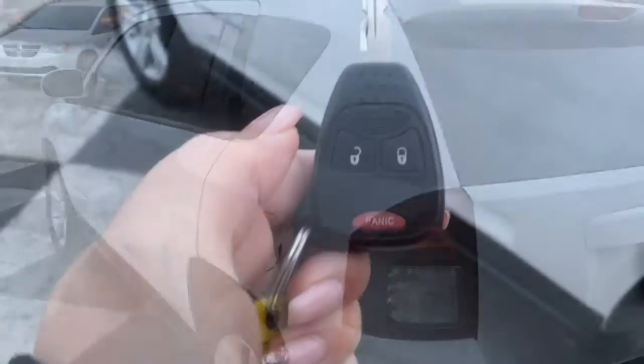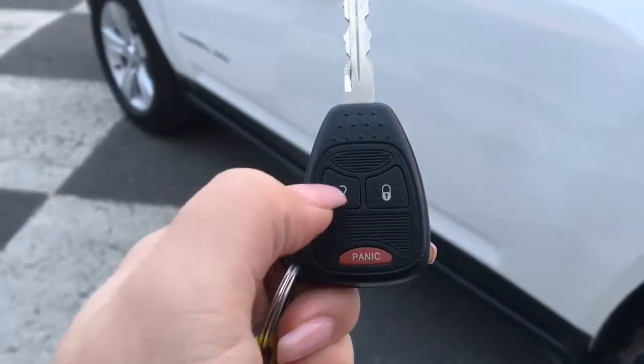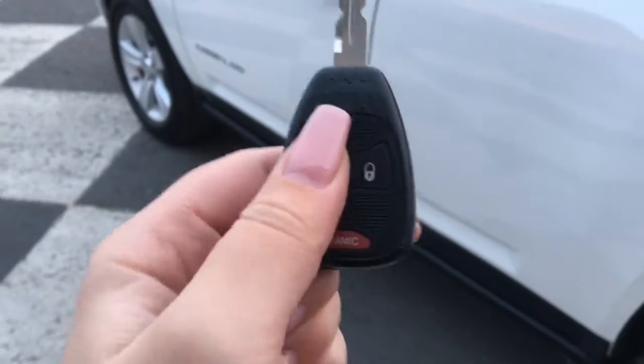Let me grab the keys and show you the inside. Taking a look at your key fob, you have your unlock, lock, and panic buttons.